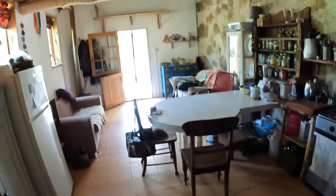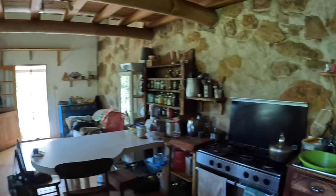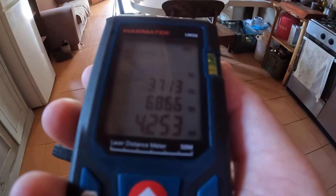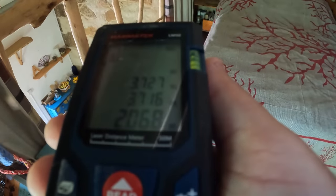I'm going to go back down the stairs and give you a view of the whole space. Standing at the staircase end, looking out across the lounge and then turning around to see the kitchen. The dimensions of the downstairs area are 3.713 meters across by 6.866 meters in depth, and the height of the roof is 4.253 meters measured to the highest point just before the mezzanine area. The bedroom is 3.727 meters by 3.716 meters, with the tallest part of the roof being 2.068 meters.